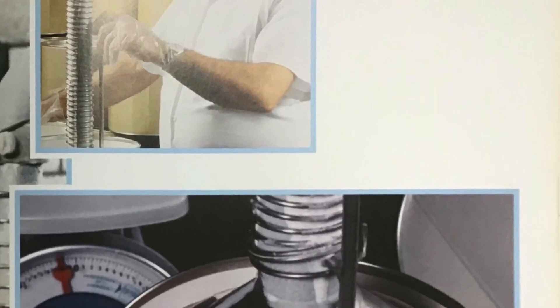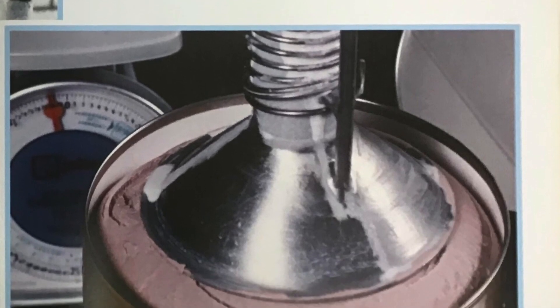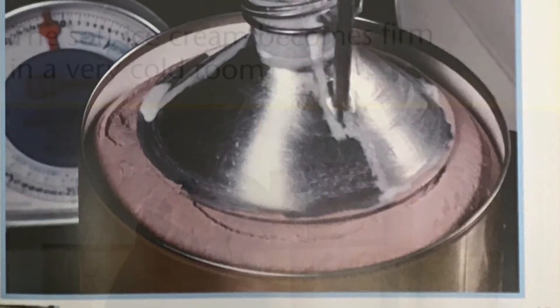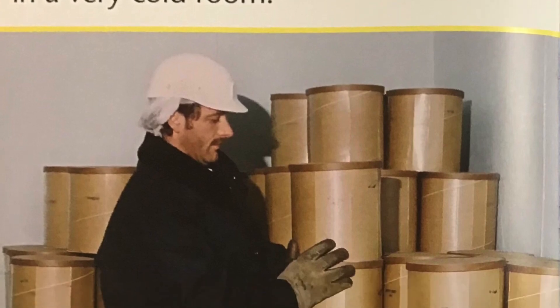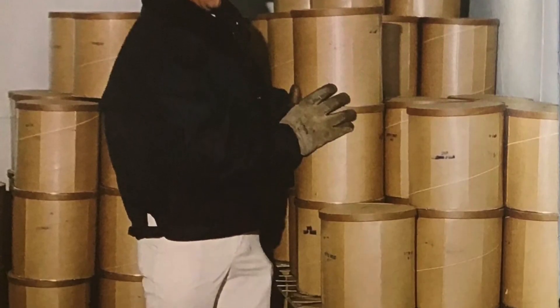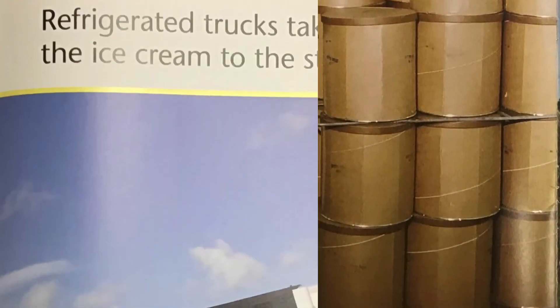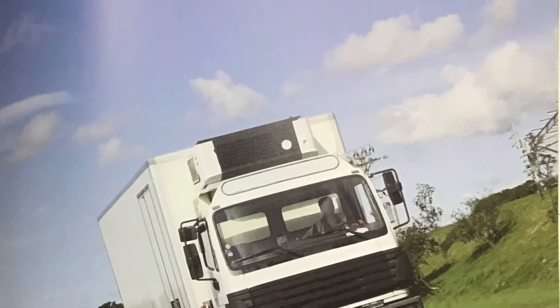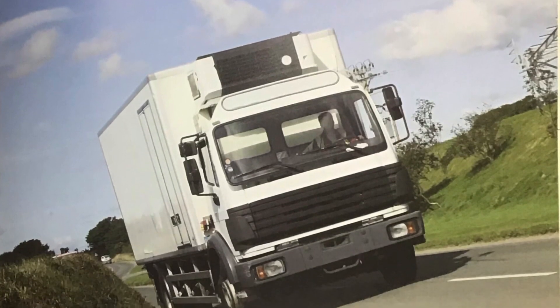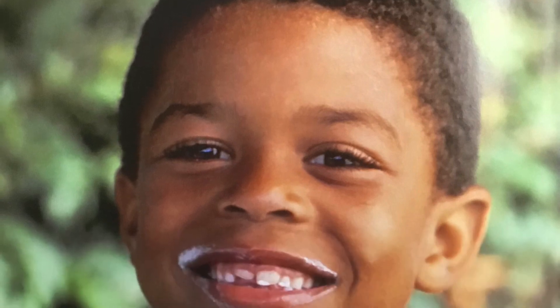The ice cream is ready to be packed. Here it comes. The soft ice cream becomes firm in a very cold room. Refrigerated trucks take the ice cream to the stores. Now eat it quickly before it melts!